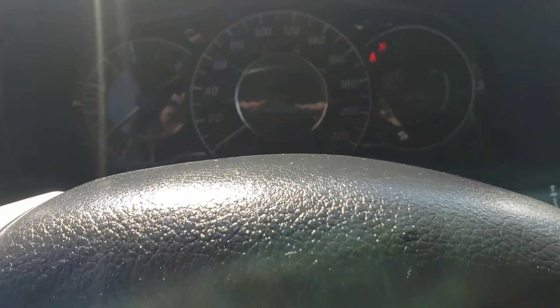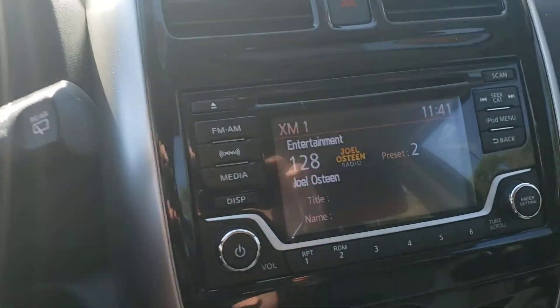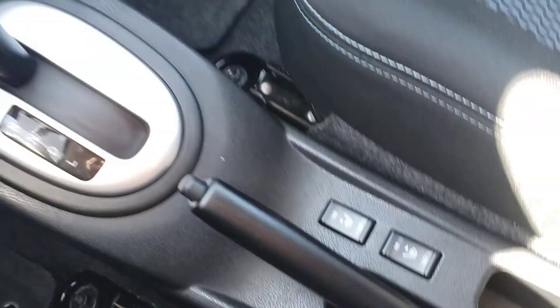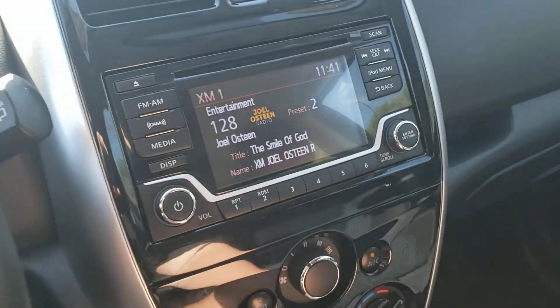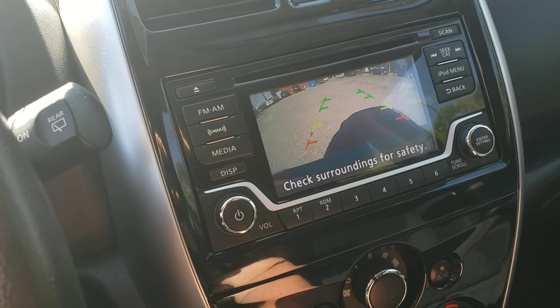You can see we only have 44,000 kilometers. We've got Sirius XM, heated seats, steering wheel mounted audio controls and Bluetooth, and when put in reverse, a backup camera.